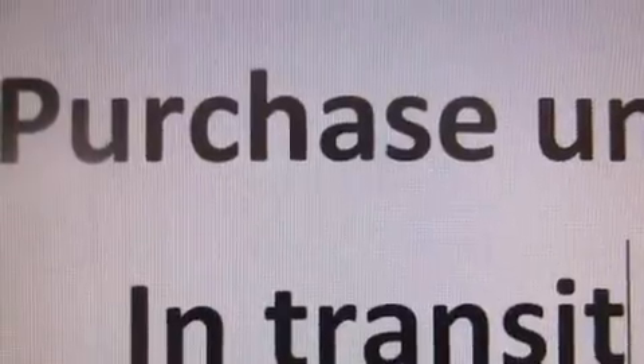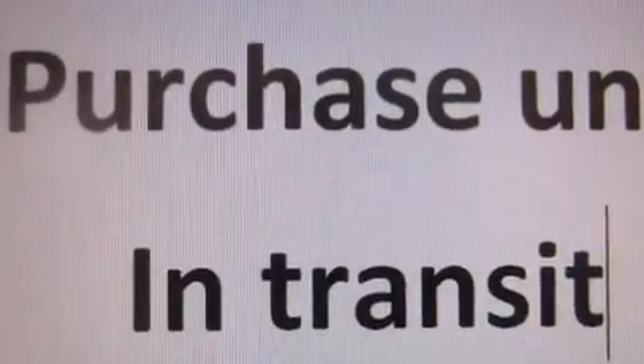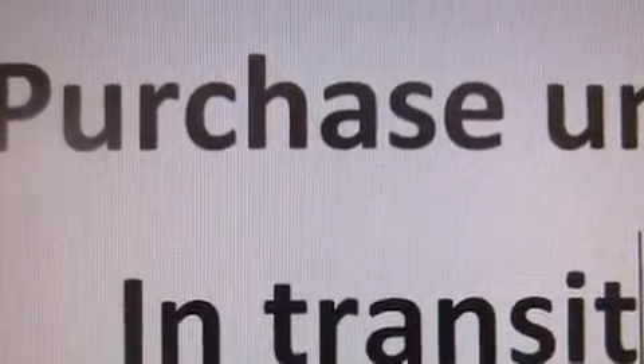Also included are a rear window defroster, traction control, four-wheel disc brakes with an anti-lock braking system, a keyless entry system, and this vehicle has fewer than 35,000 miles on the odometer.